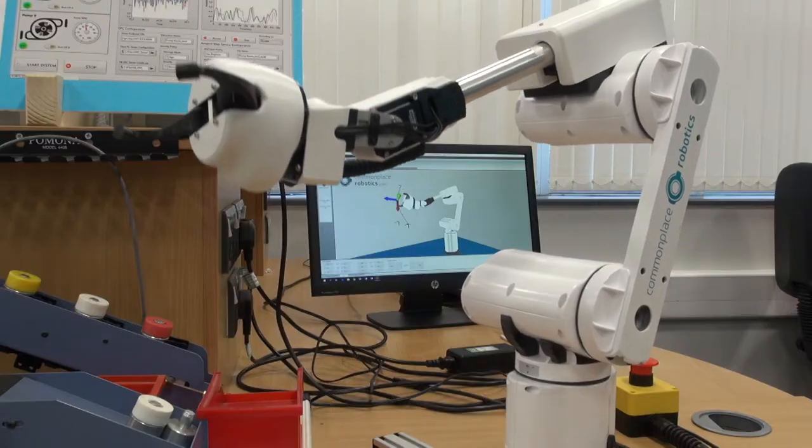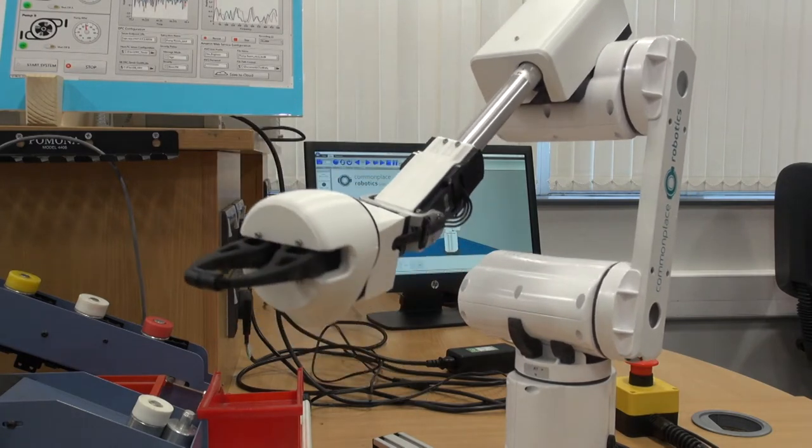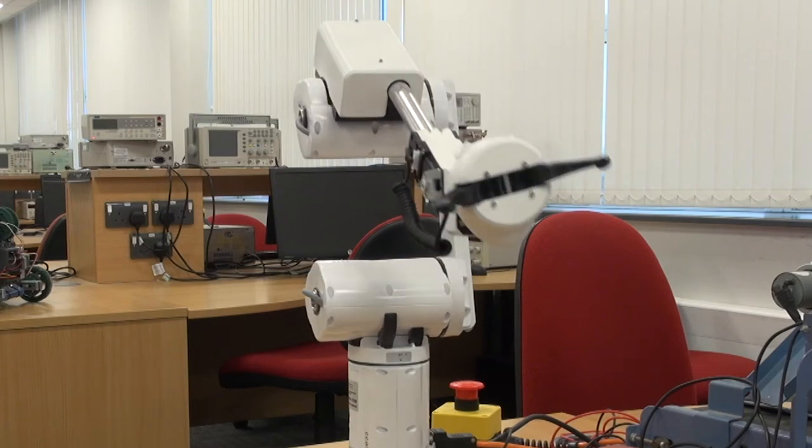We also talk about the robotic arms and their use for pick and place, as in this situation, but also other applications such as welding or spray painting, depending on the industry that the robot arms are being made use of.